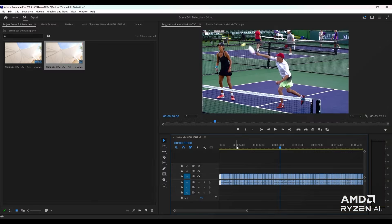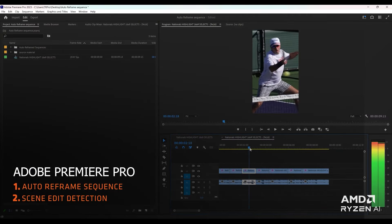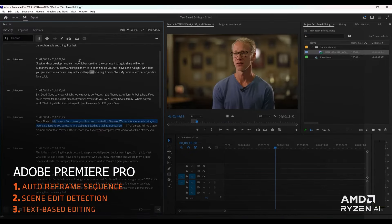As of this video, AMD claims that the new XDNA NPU in Ryzen 8000Gs supports over 100 functions in applications such as Photoshop, Premiere Pro, After Effects, Lightroom and DaVinci Resolve via its Ryzen AI API — Application Programming Interface.